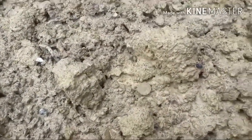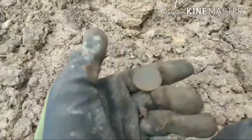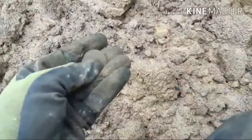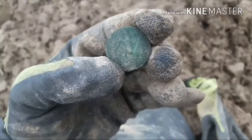The first coin on the plowed field is a surface find — just goes to show what a good old plow does. It's a bit corroded, there's nothing on it, but it's a good sign.